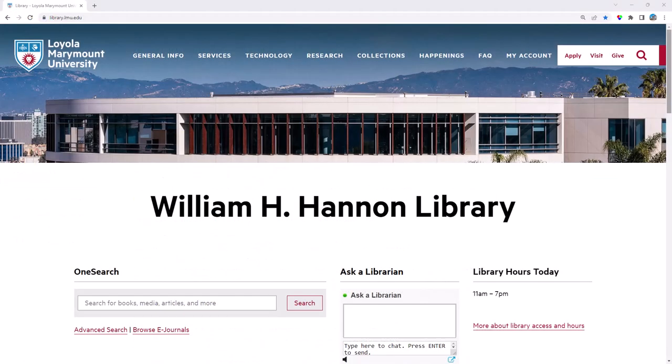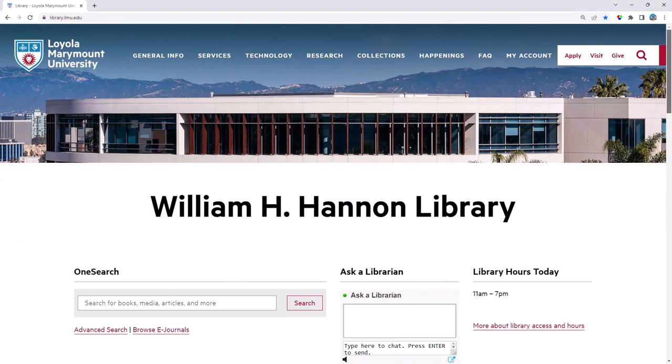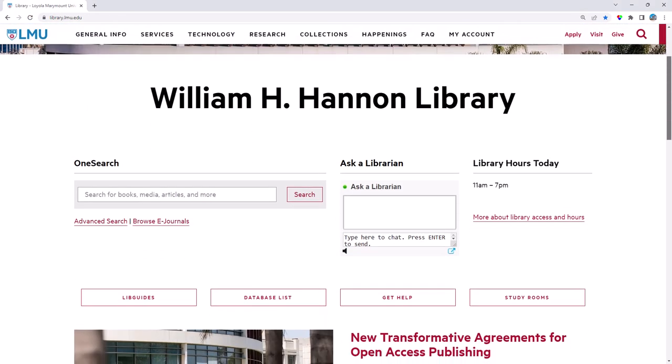Remember, Google Scholar is not the only way to find scholarly articles. LMU has hundreds of subject-specific databases with better search and filtering options, so make sure you use them too.